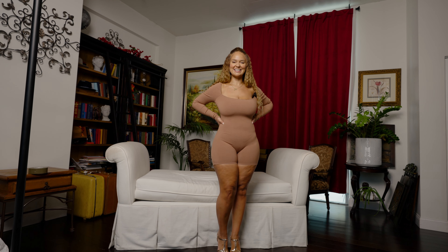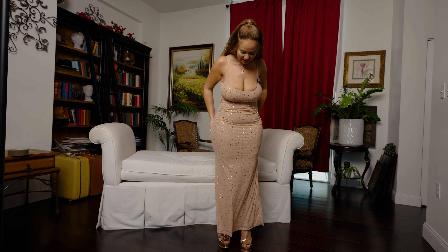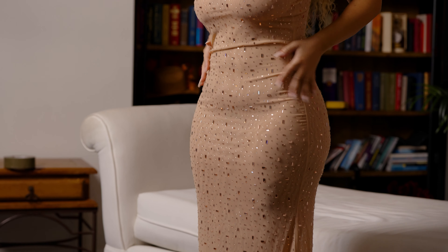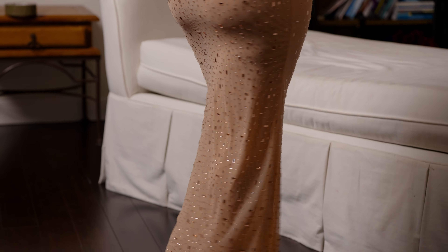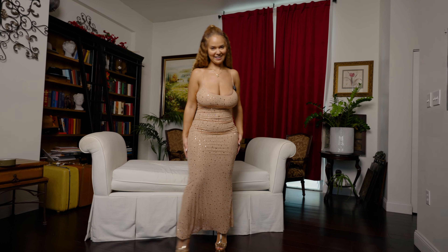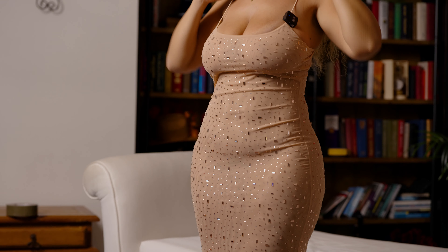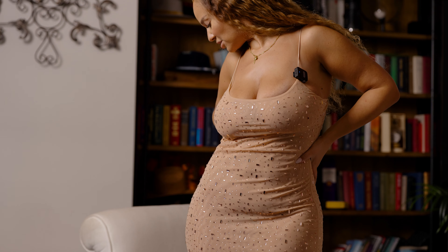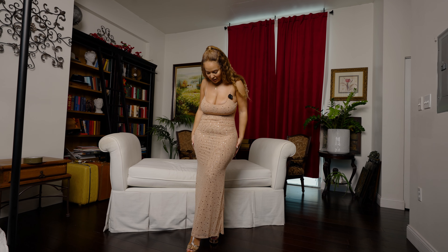Here we have another outfit — this is a long, very tight dress. I love it, it's also body-hugging and so comfortable. I can't wait to wear this out. I just don't know exactly where I'm wearing it to, but we will see. Love this color as well.